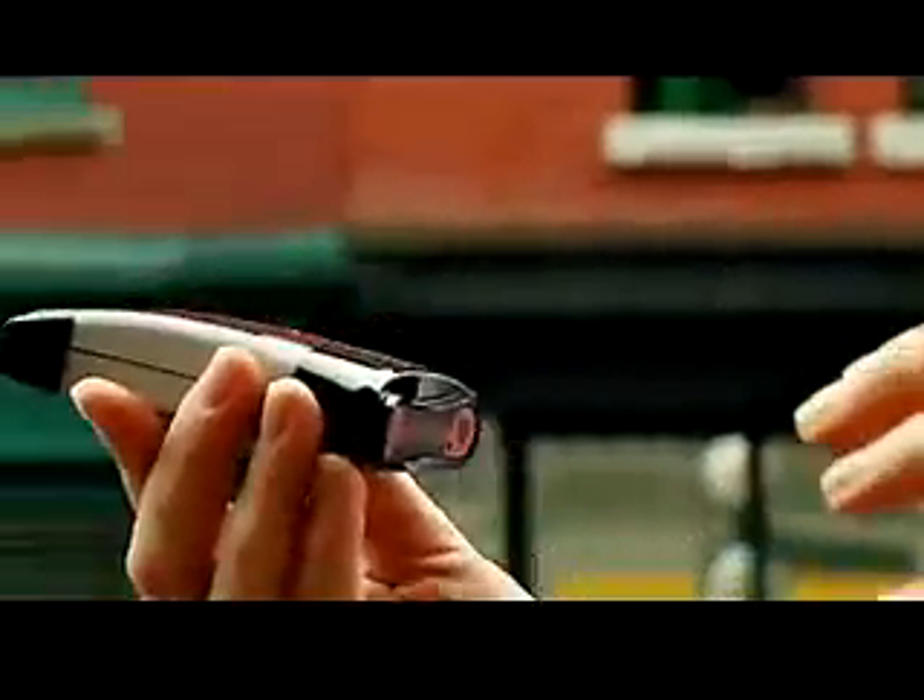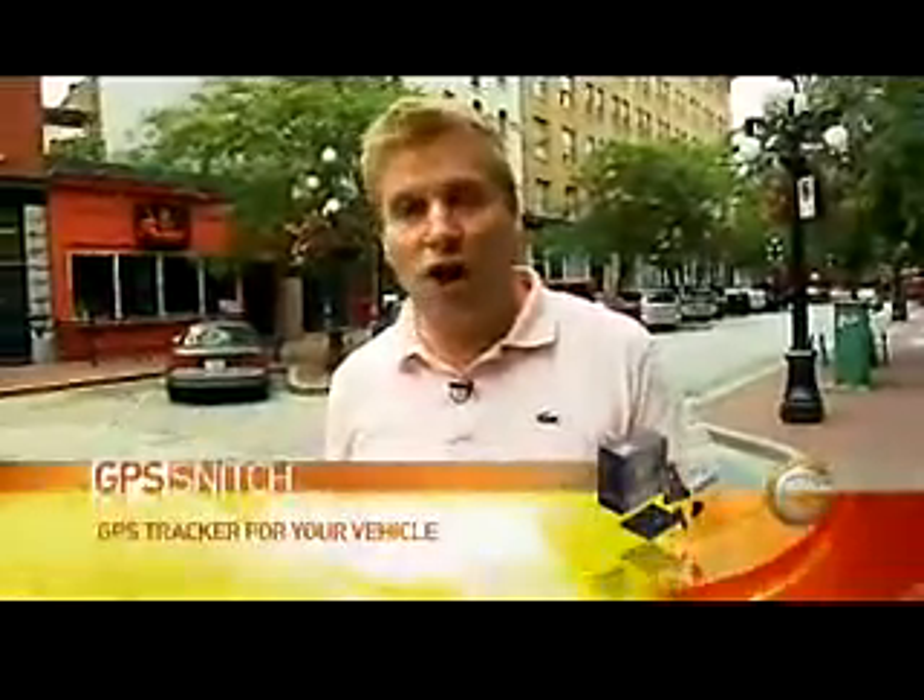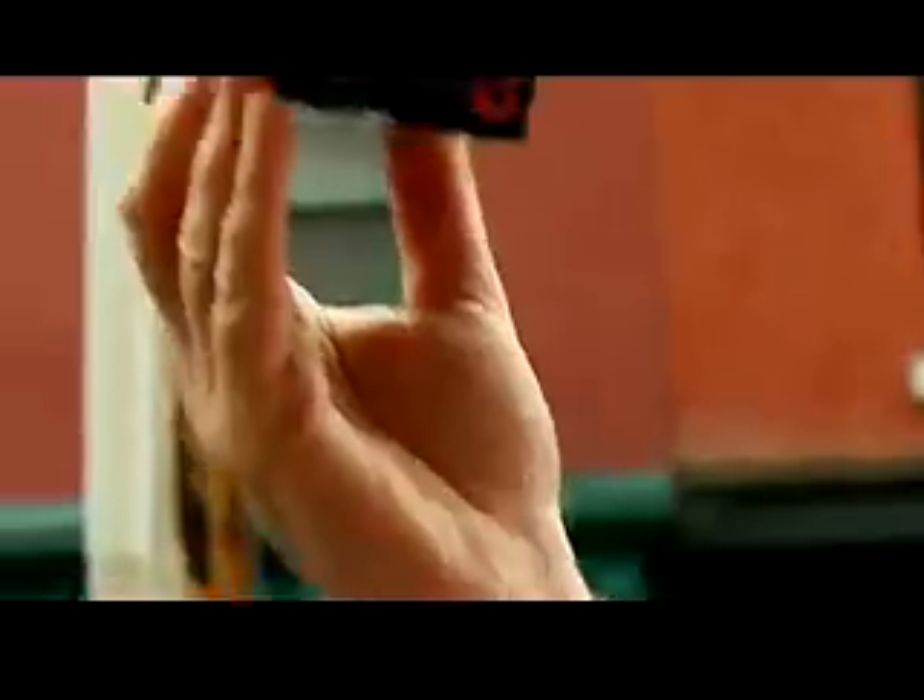I'm going to show you a device made by a company called Blackline, and it's called their GPS Snitch. This is finally a product that has a great name that matches the product, because what it does is it snitches on anybody who tries to steal your car, or your bike, or wherever you have this device set.